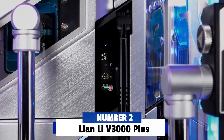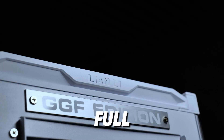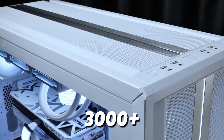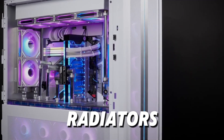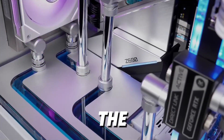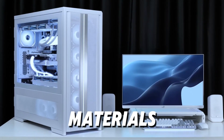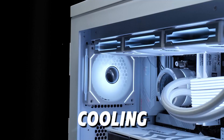Number 2: Lian Li V3000 Plus. At number 2, we have the Lian Li V3000 Plus. This full-tower case is designed for serious builders who want the ultimate in customization and cooling potential. The V3000 Plus supports massive radiators, with room for up to three 420mm radiators and additional 360mm radiators, making it ideal for custom water cooling. The modular design allows for flexible component placement, and the tempered glass panels give a clear view of your setup. With its premium materials and thoughtful design, the Lian Li V3000 Plus is a dream case for water cooling enthusiasts.